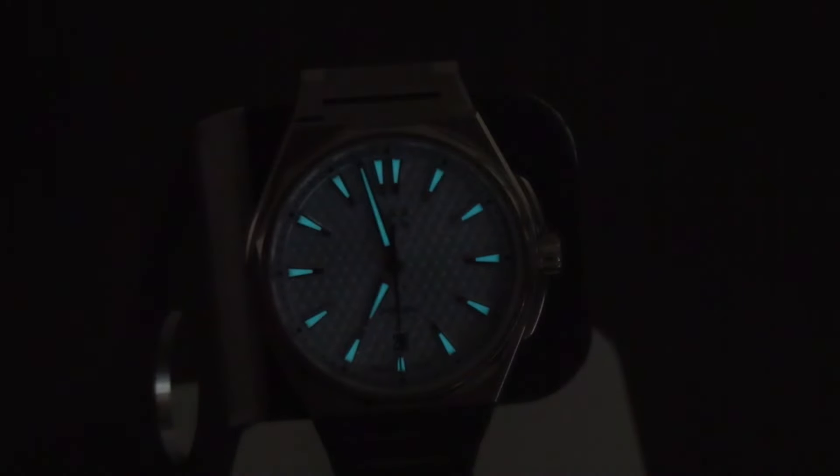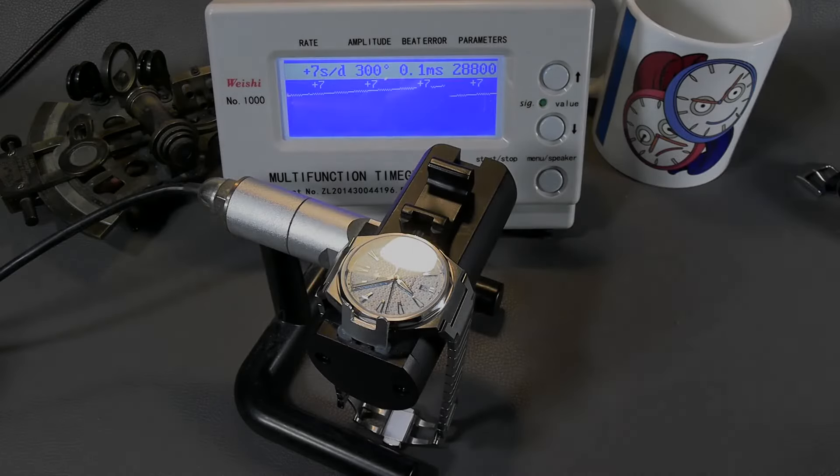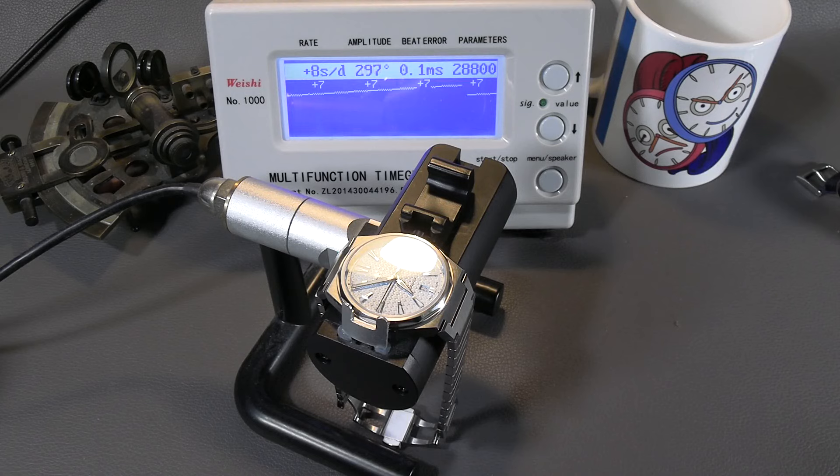The lume looks very nice as well. It holds reasonably long — by morning it passes my look-under-the-covers test to see what time it is before getting up. It has a very clean and crisp lume presentation. On the time grapher, it's doing quite well, riding right about plus seven, plus eight, good amplitude, good beat error. It's just running well.